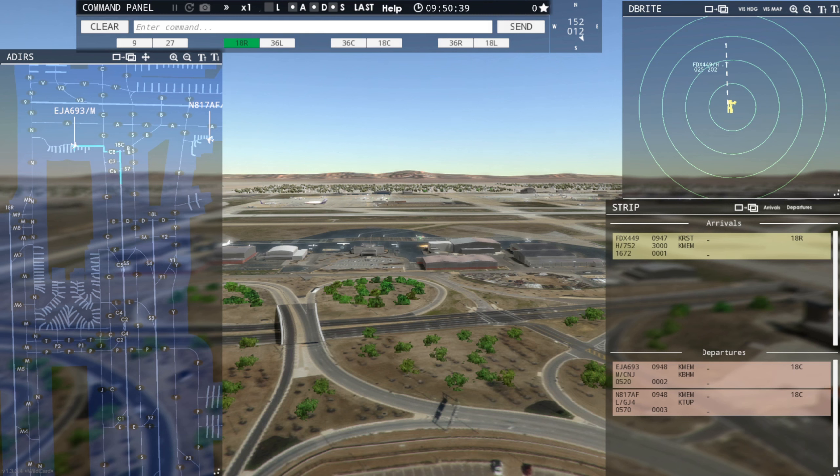I'm back, GenX Gamer here with another episode of Tower 3D Pro. Today we are at Memphis. We're about 9 minutes before 10 in the morning. We're going to be running a little ATC here. Of course, they have a very large FedEx hub, so that makes it interesting.